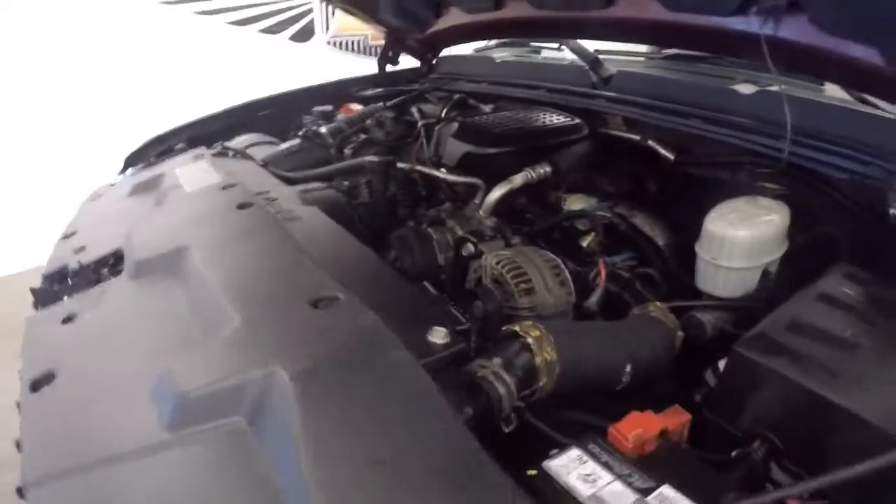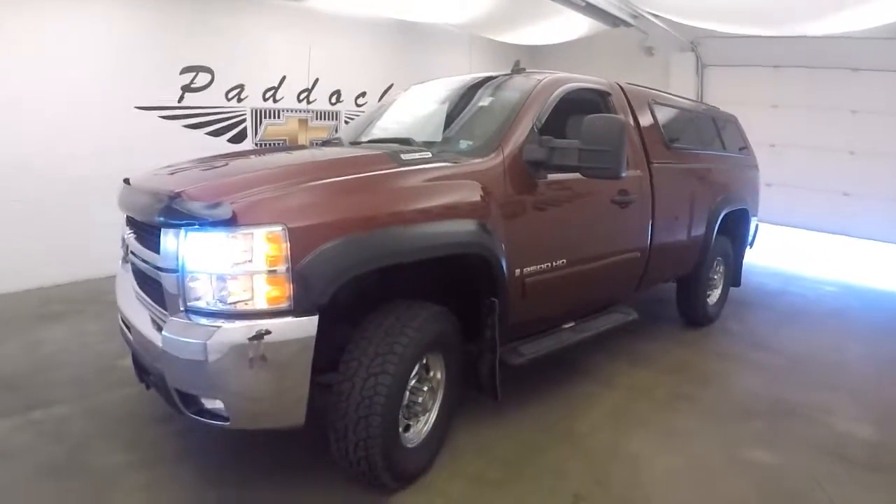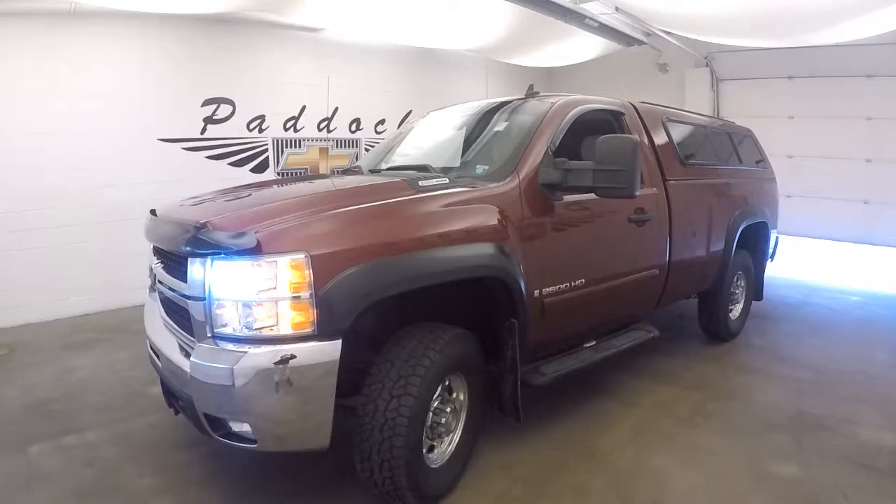You go to this diesel and you'll get your gas mileage. It's a 2008 Chevy Silverado 2500 HD Duramax diesel with the Allison transmission.